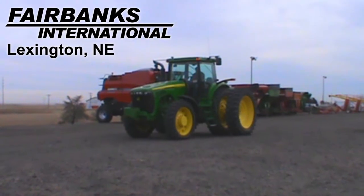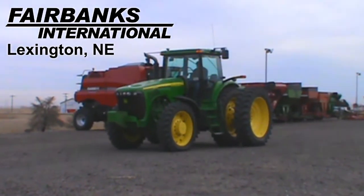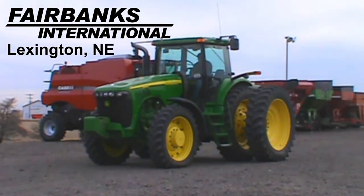Available at Fairbanks International of Lexington, we have this 2002 John Deere 8420 with 3,980 hours.